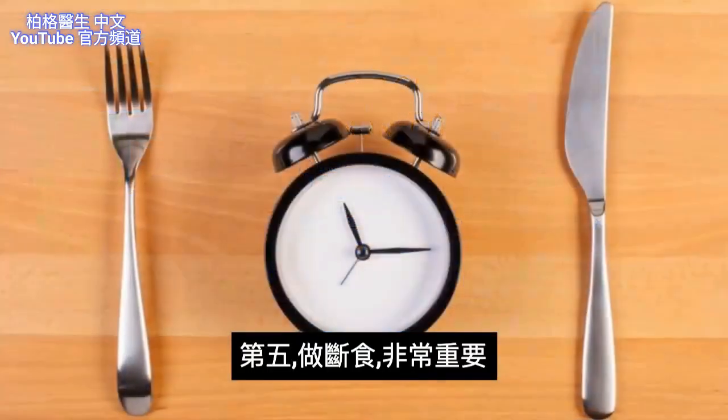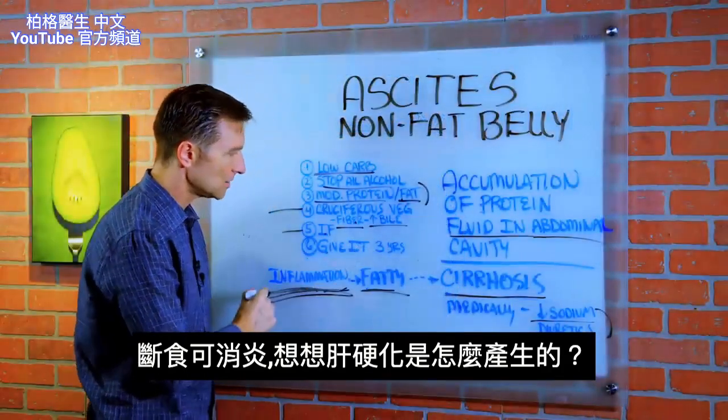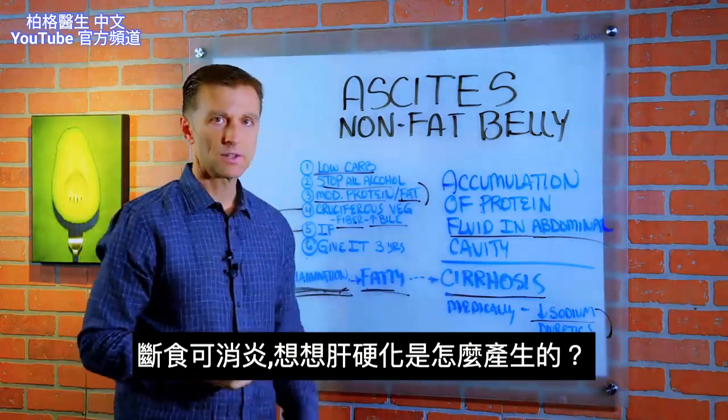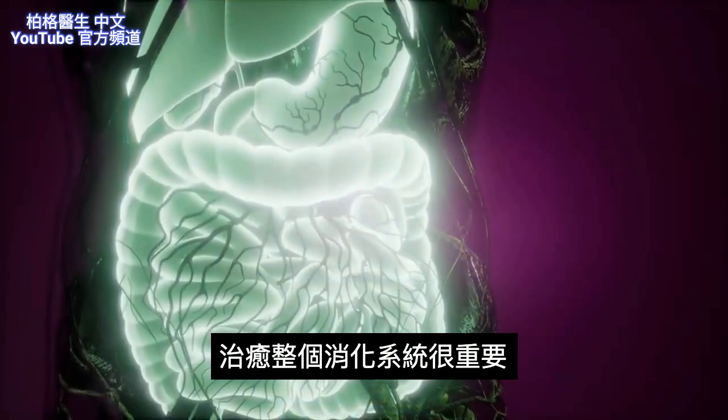Number five, intermittent fasting — very important. It will drop inflammation, which is why the person has cirrhosis in the first place. It's also very important for healing throughout the entire digestive tract.